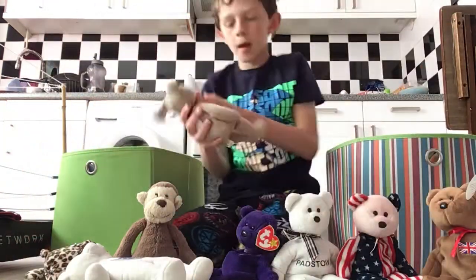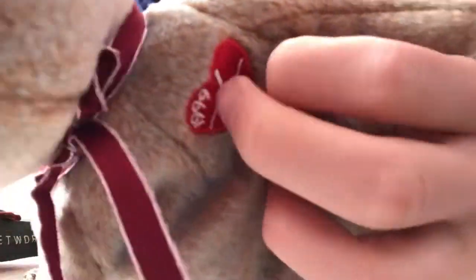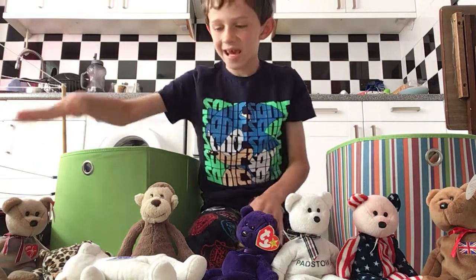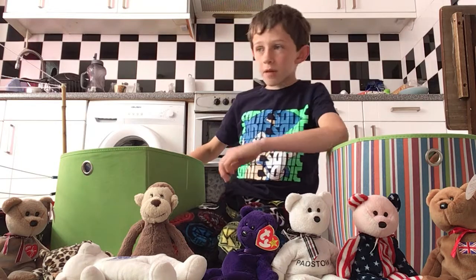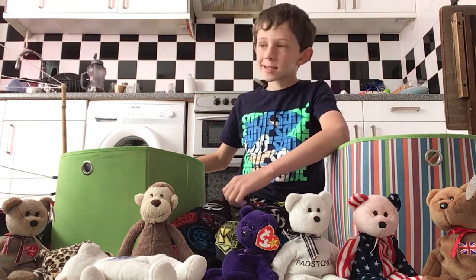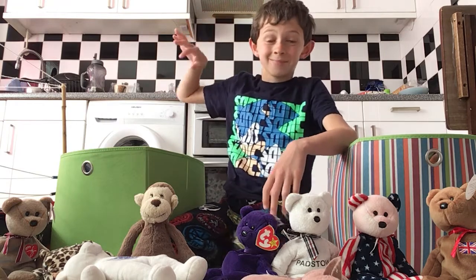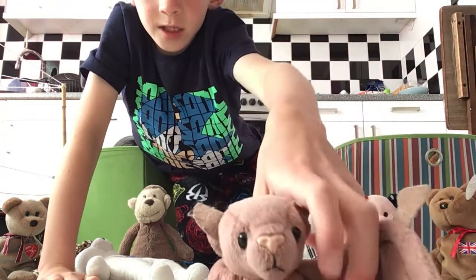Now this is the 1999 signature bear - so this was like a TY signature bear from 1999, the last year of that century. Now this is a dodgy one - it's a bat! We're not gonna really touch it much, but yeah, this is Batty the bat.